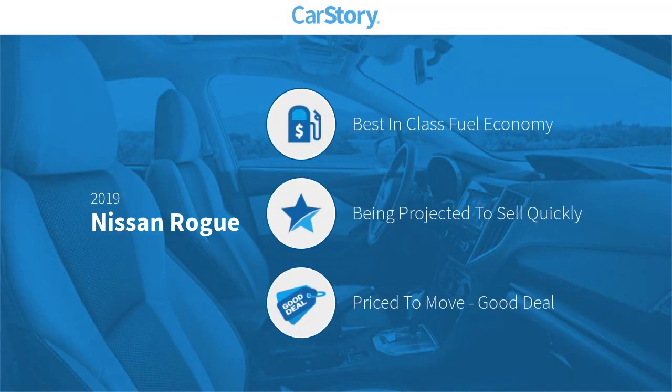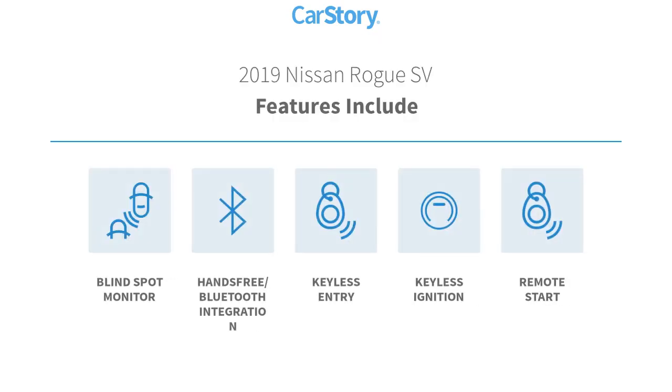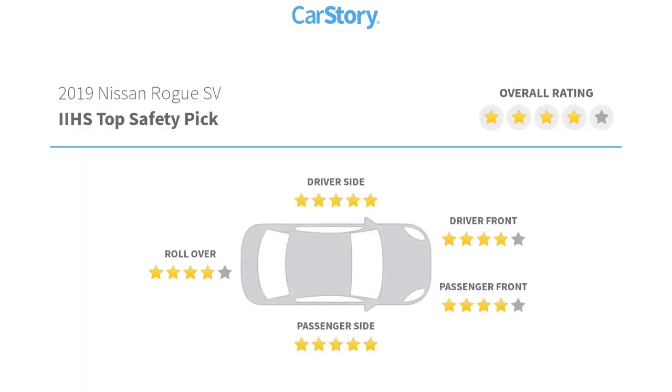Car Story research indicates this vehicle as having best-in-class fuel economy and a good deal. Features also include blind spot monitor, hands-free Bluetooth integration, keyless entry, keyless ignition, remote start, and has been listed as an IIHS top safety pick with these ratings.